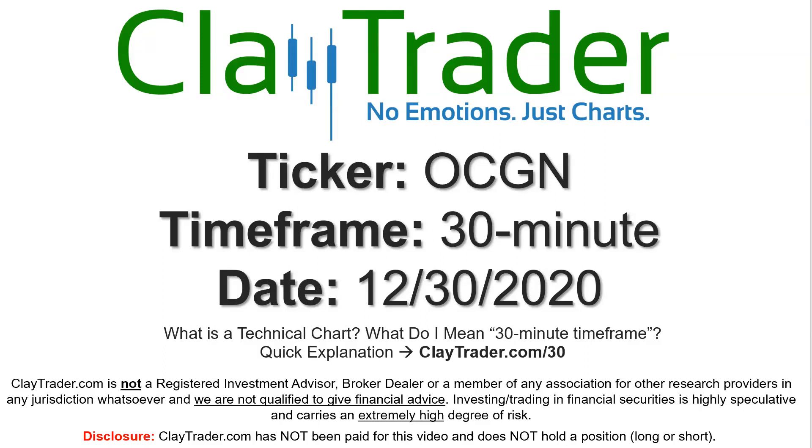Hey, it's Clay, and this will be a video chart on ticker symbol OCGN. We will take a look at the 30-minute time frame. Not sure what I mean by 30-minute — I do offer an explanation video at that link.